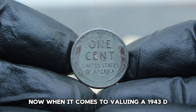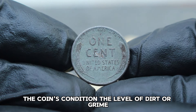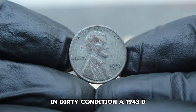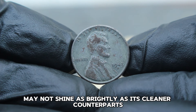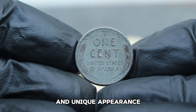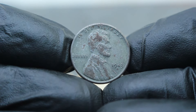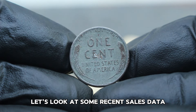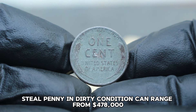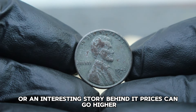When it comes to valuing a 1943 D-steel penny in dirty condition, a few factors come into play: the coin's condition, the level of dirt or grime, and the overall demand in the market. In dirty condition, a 1943 D-steel penny may not shine as brightly as its cleaner counterparts, but it still holds value. Collectors often seek these coins for their historical significance and unique appearance. On average, a 1943 D-steel penny in dirty condition can range from $478,000. However, in certain cases, especially if the coin has a unique patina or an interesting story behind it, prices can go higher.